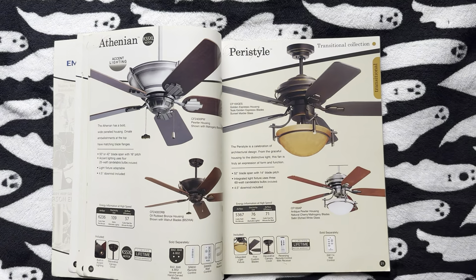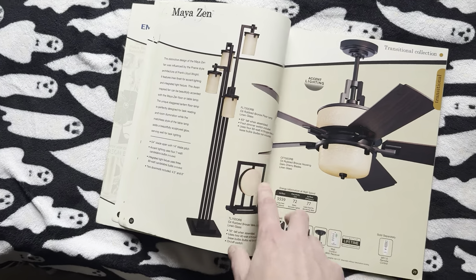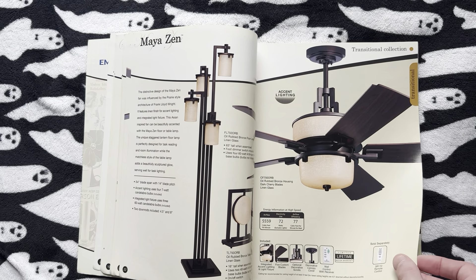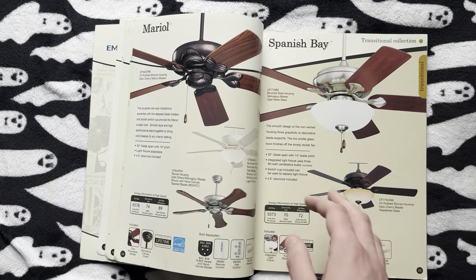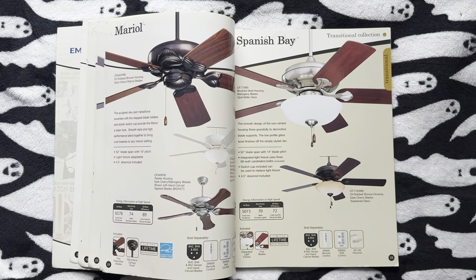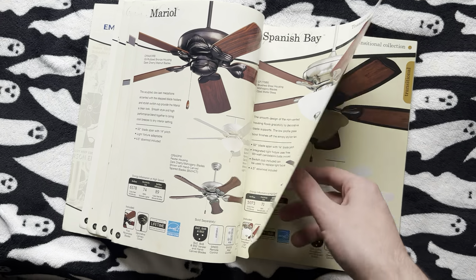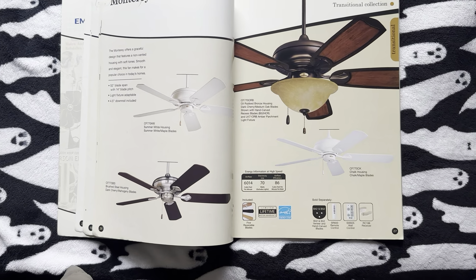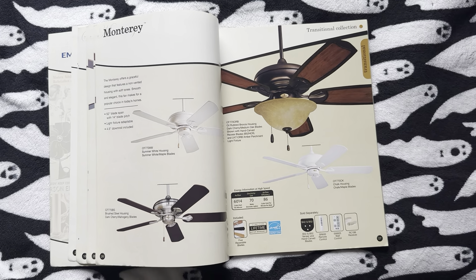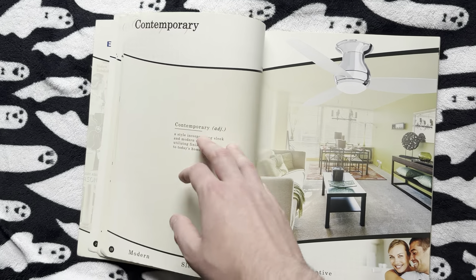Then we've got the Athenian and the Peristyle — and yes, that is a renamed Kichler thing. Here we've got the Maya Zen and the accessory lights they also had with it; I can imagine those were expensive. Here we've got the Mariel and the Spanish Bay, which is basically just a Monterey with a light kit — kind of an interesting choice to give that fan that type of light kit. It doesn't look horrible; I like it. Well, they did move it to transitional — it used to be in the contemporary section. I can see why they'd call it transitional, honestly.